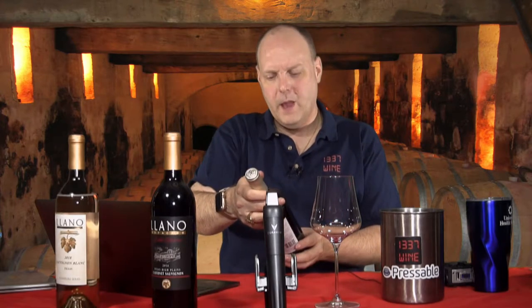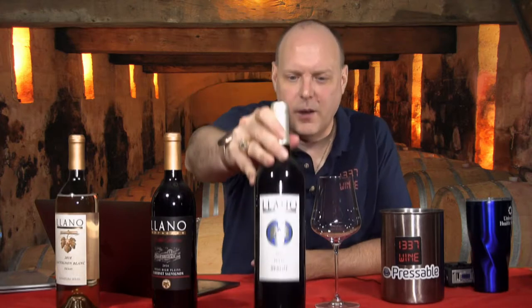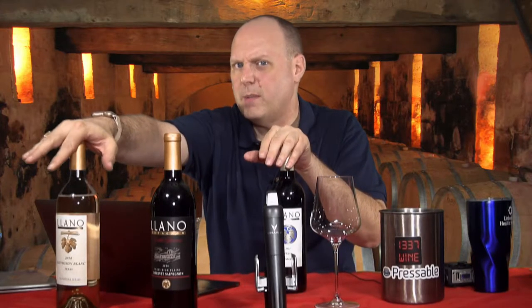Let's move on to the 2017 Llano Estacado Texas Merlot. This typically retails for fourteen dollars. I'm not sure how much of this is seen in retail versus on-premise or restaurants, but you can for sure buy it from the winery if they ship to your state, otherwise you can buy it at the winery.